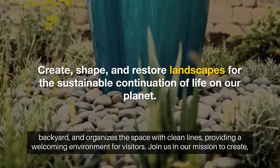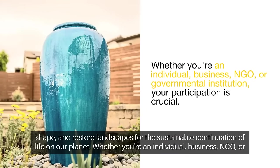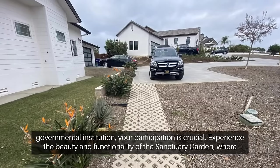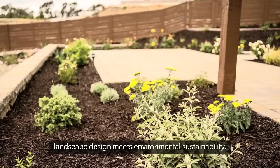Join us in our mission to create, shape, and restore landscapes for the sustainable continuation of life on our planet. Whether you're an individual, business, NGO, or governmental institution, your participation is crucial. Experience the beauty and functionality of the Sanctuary Garden, where landscape design meets environmental sustainability.